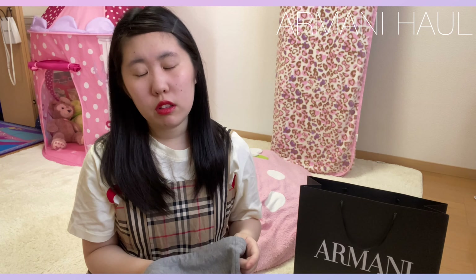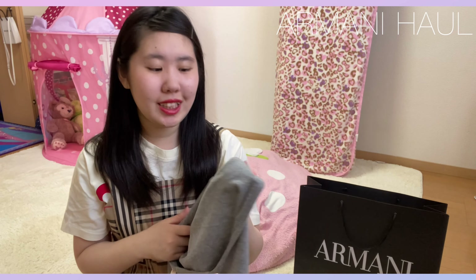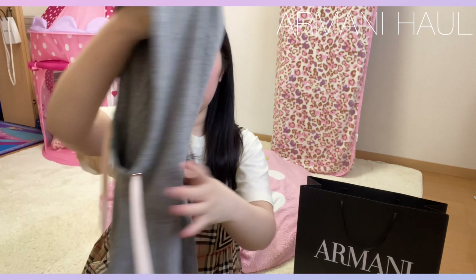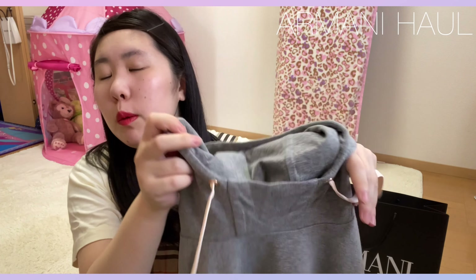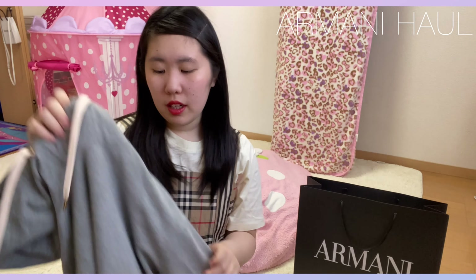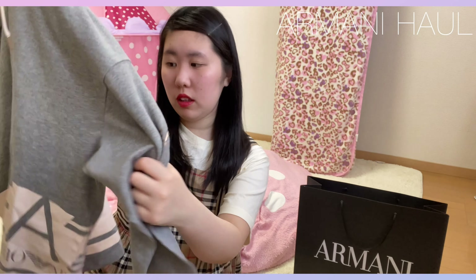これがだいたい2万円いくらとか、すごく安くなっていて、それぐらいでした。パーカーなので紐がついている感じで、この紐の部分もピンクっていう感じで、結構薄めの素材なので、冬物なんですけど、春とかまで着られるかなっていう感じになっています。いろんなところにロゴがついている感じです。